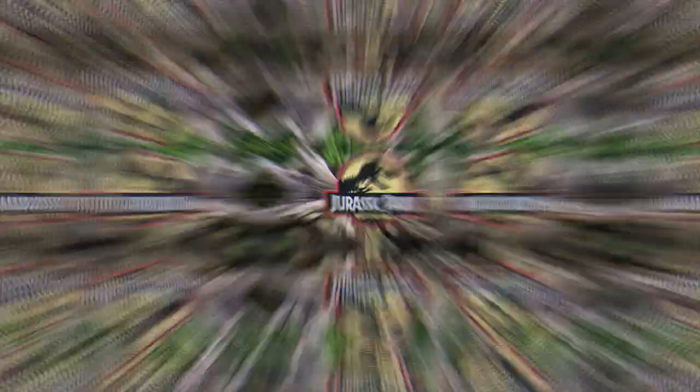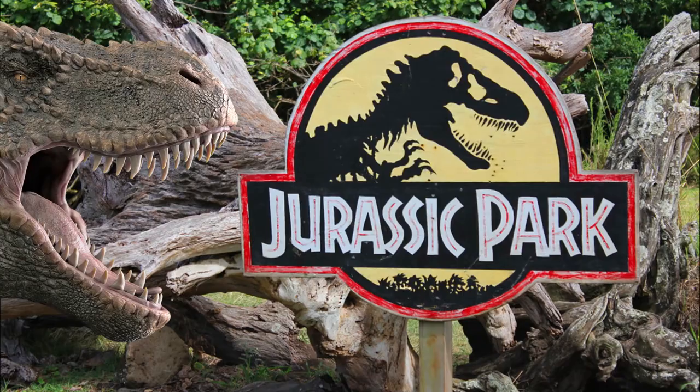Even if you haven't been to Hawaii, you've probably seen it in films or TV series, as famously part of Jurassic Park was filmed on one of the islands.